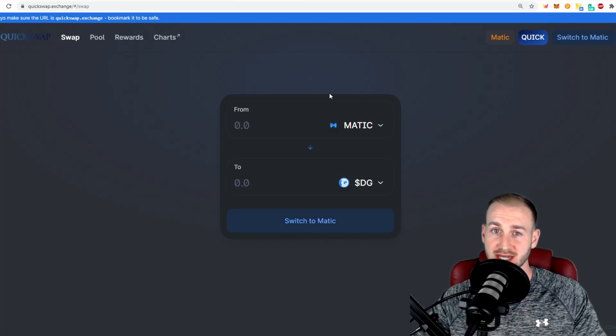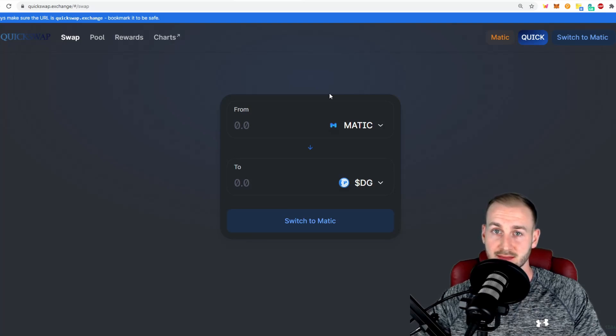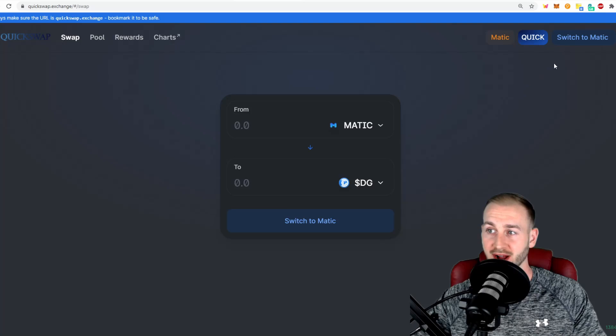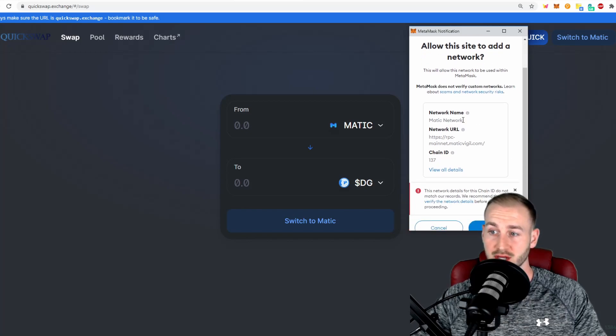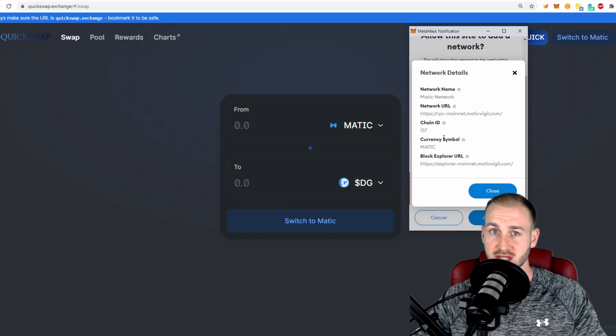To actually get using this, you need to connect your MetaMask to the custom RPC of the Matic network, which may sound complex but it really isn't. Over on Matic's docs page they have all the custom RPC information. However, when you go into QuickSwap and press 'Switch to Matic,' it imports all the data automatically. Just log into your MetaMask, press that button, and it will ask you to allow the site to add a new network — the Matic network. You can view all the details and double-check them against the documentation.